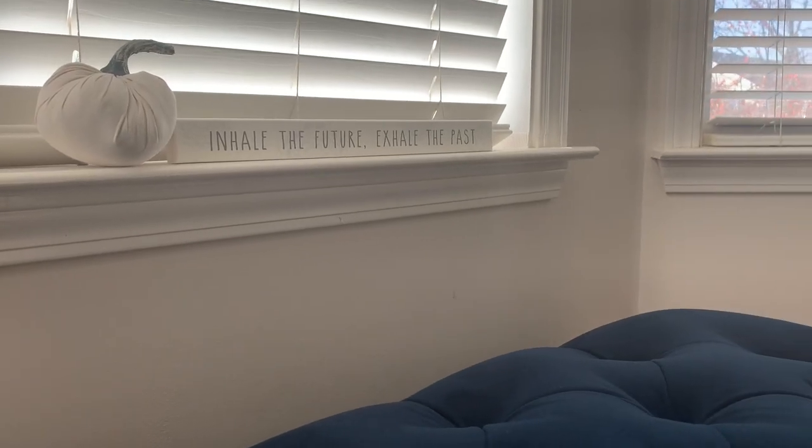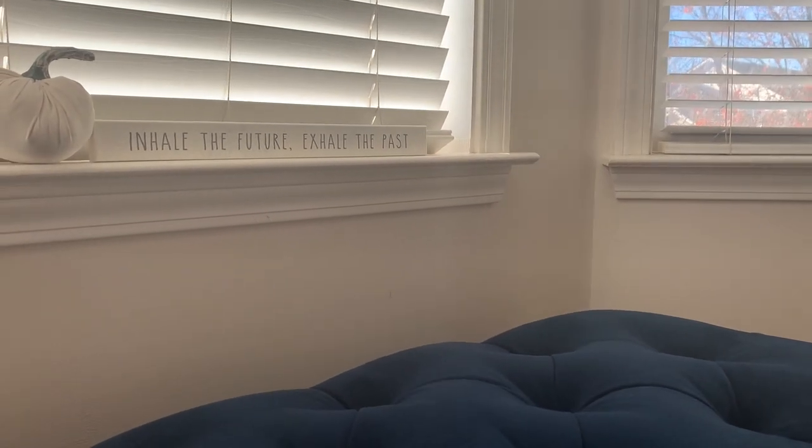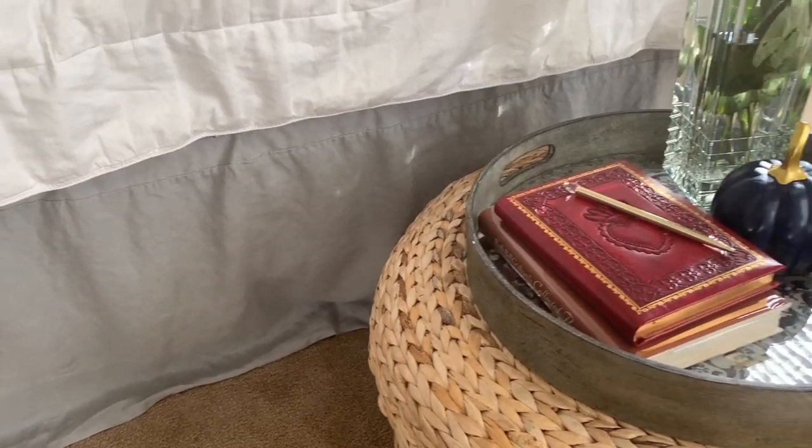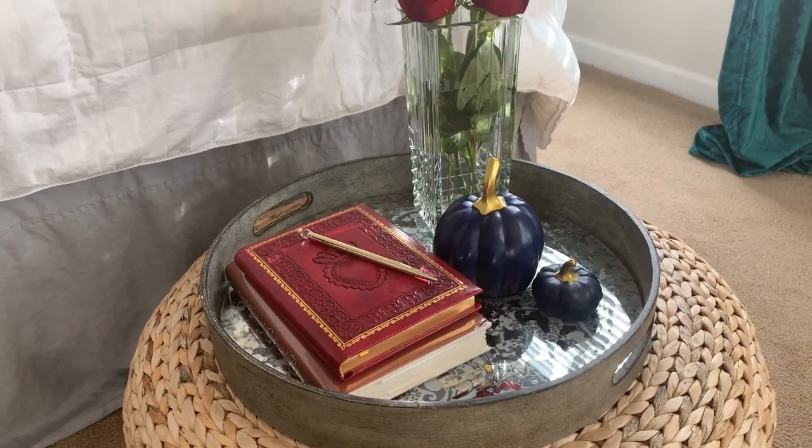We are now in our master bedroom. The white pumpkin is from the Target Dollar Spot — I just love white pumpkins so much — and the navy blue and gold pumpkins were also from the Target Dollar Spot.